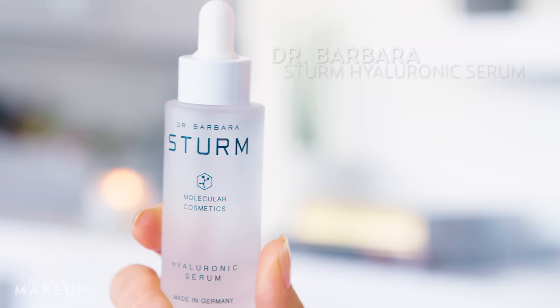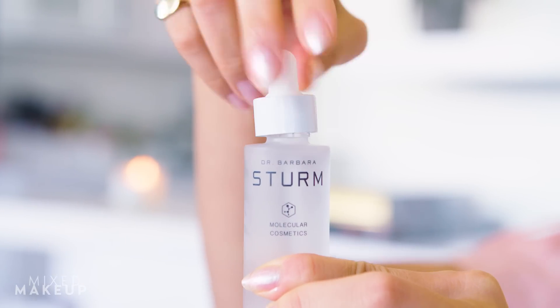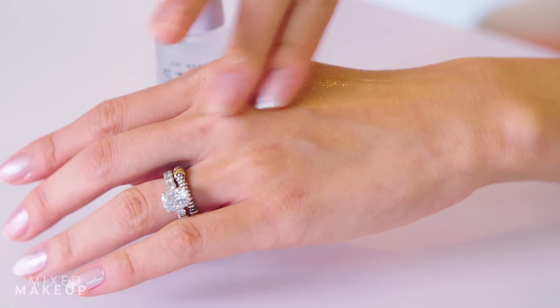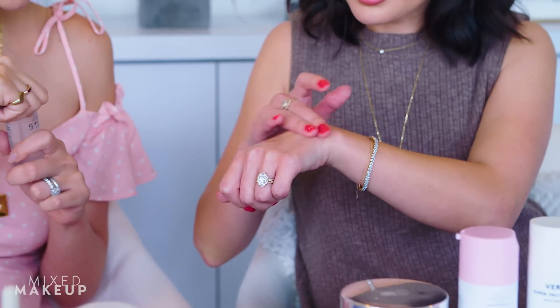My next one is Dr. Barbara Sturm. I got turned on to her about a year ago, and this is the first product I received. This is probably my fourth or fifth bottle — it's her Hyaluronic Serum. It is literally the most moisturizing serum I have ever tried, and I'm Korean — I've used a lot of serums before. I apply it right before my moisturizer and it really hydrates. It feels really silky, almost like slime, it's so smooth. I feel like it makes your skin really bouncy, and it's great for traveling. Sometimes moisturizer — my skin just eats it up, and 15 minutes later I feel like I need it again.